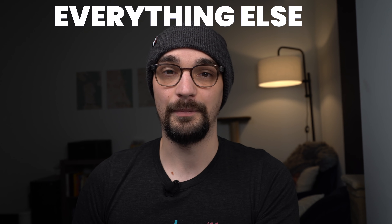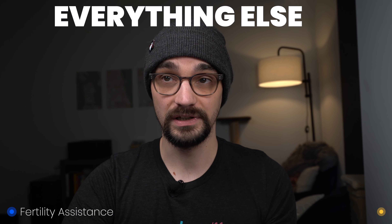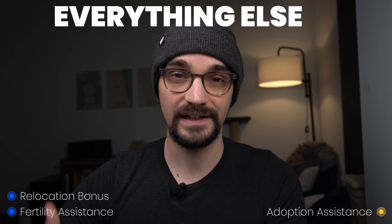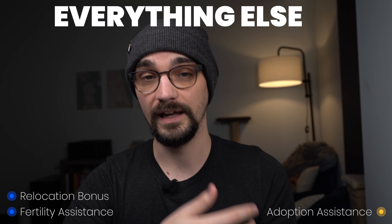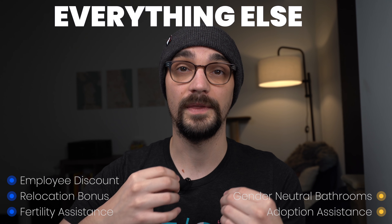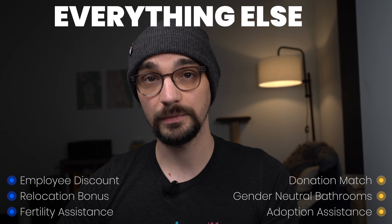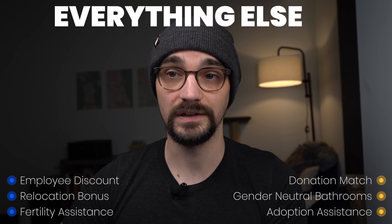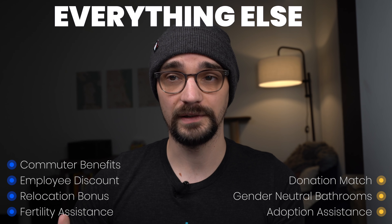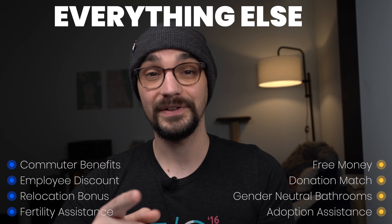Some other benefits Apple offers include fertility assistance — they will help with freezing eggs — as well as adoption assistance. They offer a relocation bonus; depending on the offer, you can generally expect a minimum of $7,000 or one month of your salary. They have gender-neutral bathrooms in their offices, a 25% employee discount once per year, and a 15% discount offered multiple times throughout the year. They also have a donation match — 100% of all charitable donations up to $10,000 each year — and a $25-per-hour volunteer grant. Additionally, there's a company shuttle with a transport allowance, a $250 employee credit every year, and they give you a company phone.